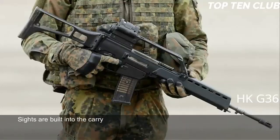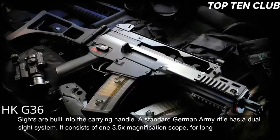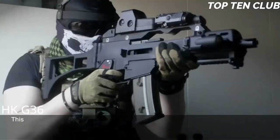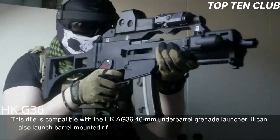Sights are built into the carrying handle. The standard German Army rifle has a dual-sight system consisting of a 3.5x magnification scope for long-range accurate shooting and a 1x magnification red dot sight above it for close ranges. This rifle is compatible with the HK AG36 40mm underbarrel grenade launcher and can also launch barrel-mounted rifle grenades.